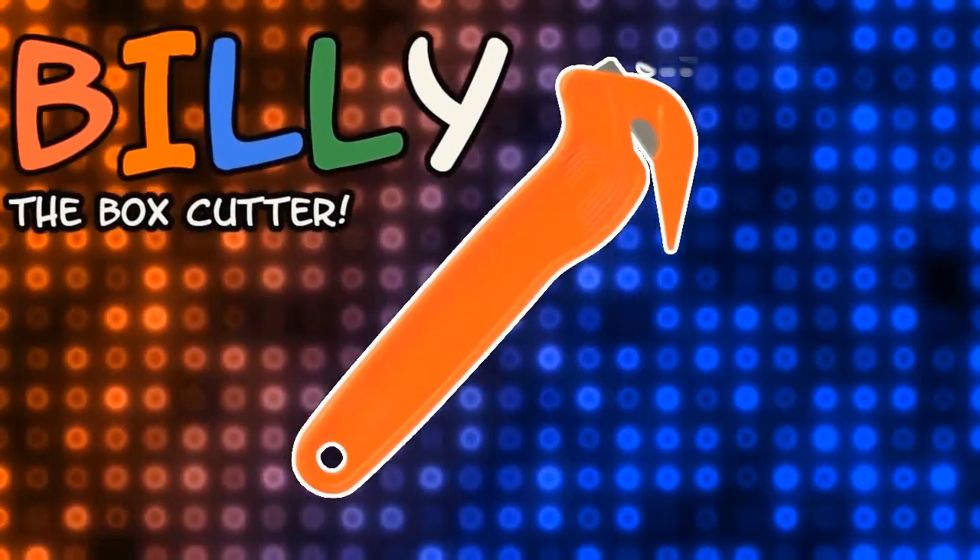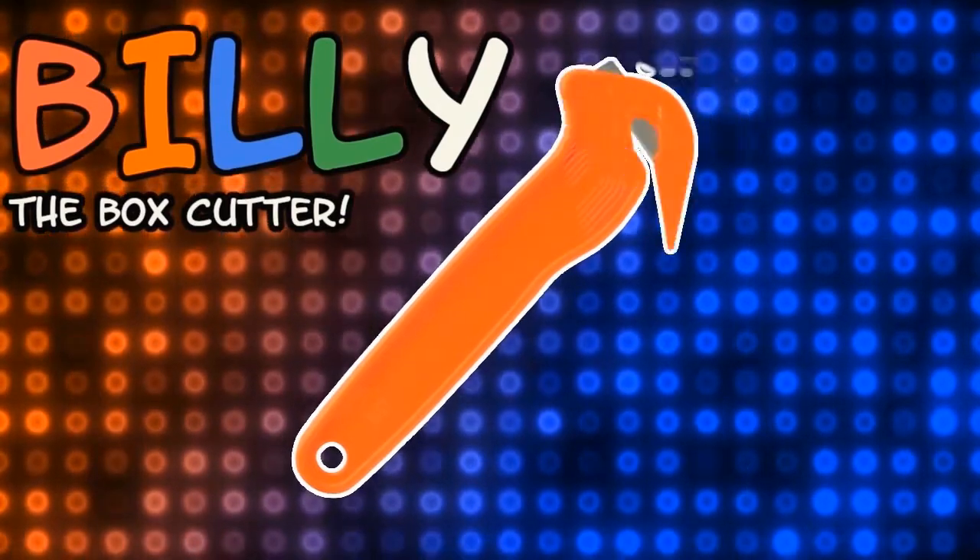Shall I open it? You can indeed open it. Shall I ask Billy to help me? As a lovely Christmas present for everything Billy has done this year, I think it's only fair for him to do one more thing. Billy the Box Cutter. I'm Billy, and I'm here to cut all the boxes.